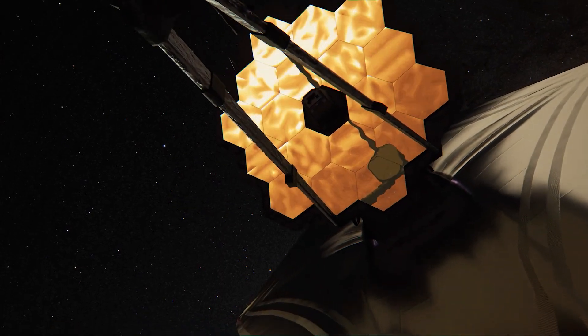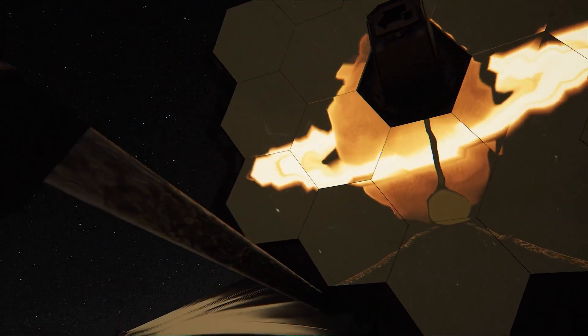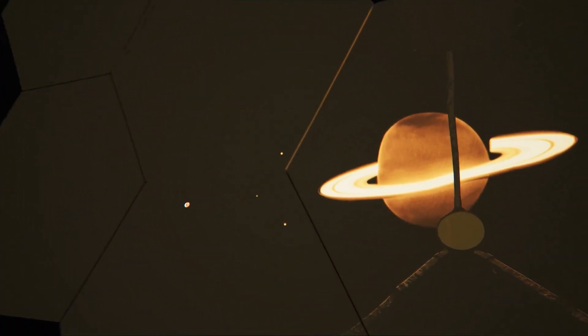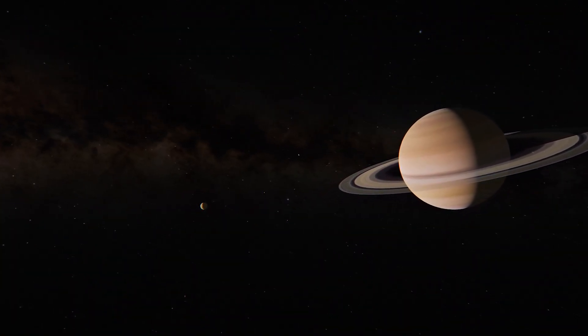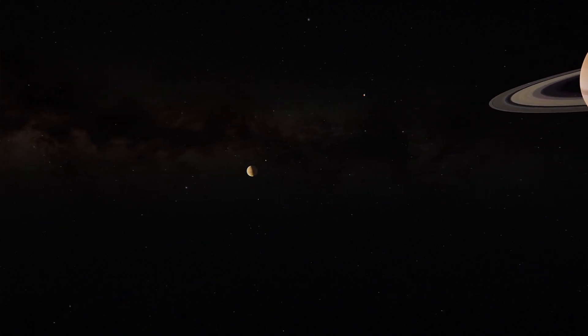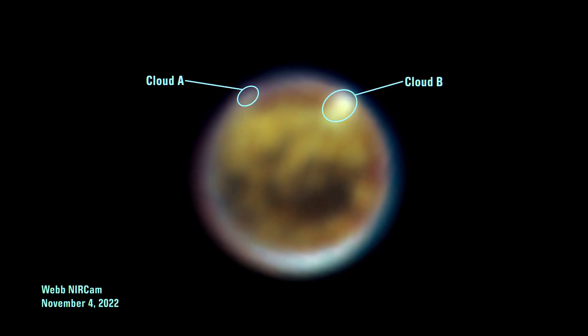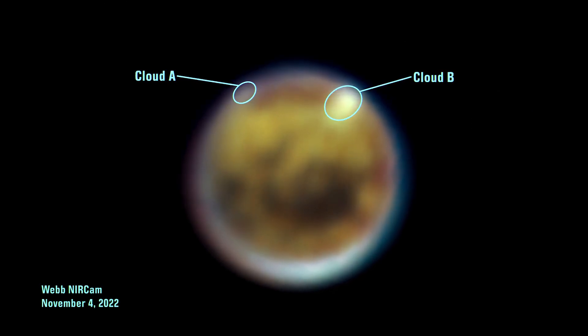From 2022 to 2023, my colleagues and I studied Titan with the Webb Telescope and the Keck Observatory on Mauna Kea. Their powerful infrared vision cut through Titan's haze to reveal its northern hemisphere during late summer. What we saw were two broad areas of methane cloud cover around 55 degrees north, close to the largest lakes and seas.